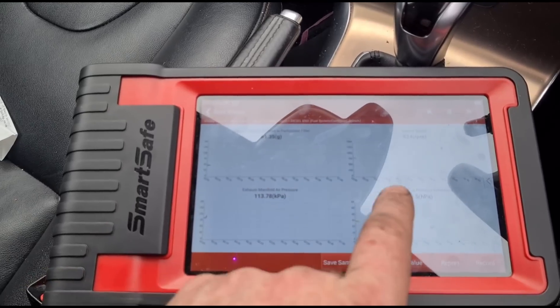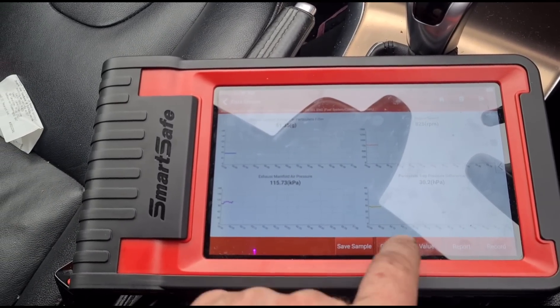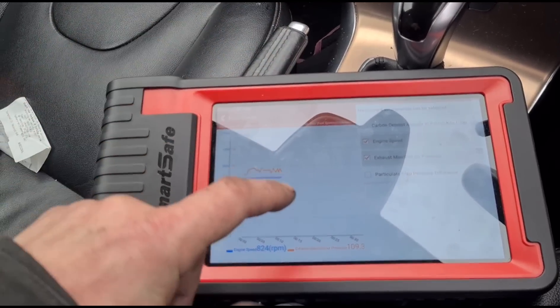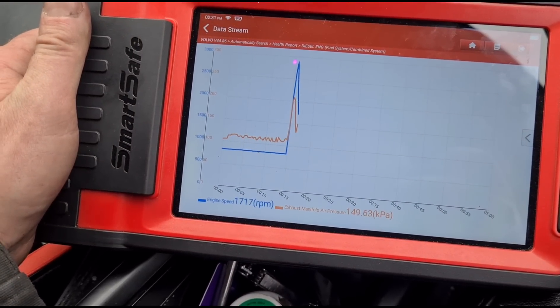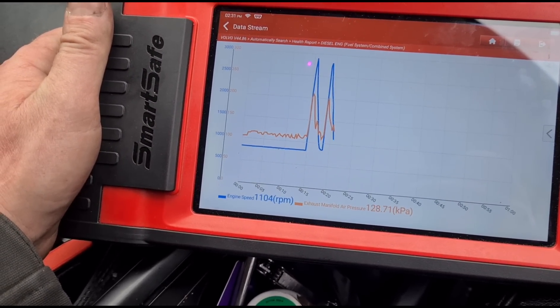Back in — going to graph. We've got the exhaust manifold pressure and engine speed. If we accelerate now, we should see very similar patterns. See — like that. That confirms the sensor is now working correctly.